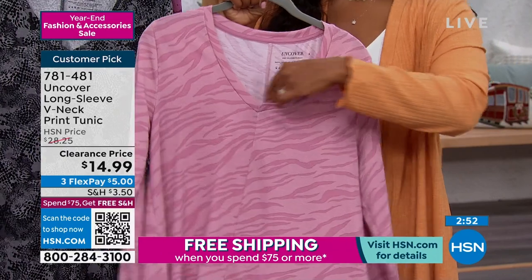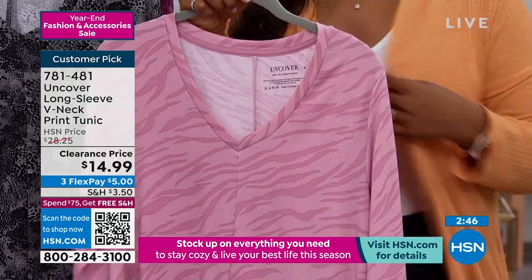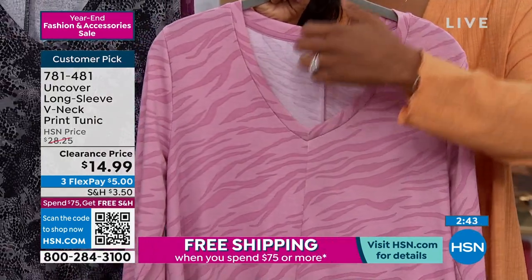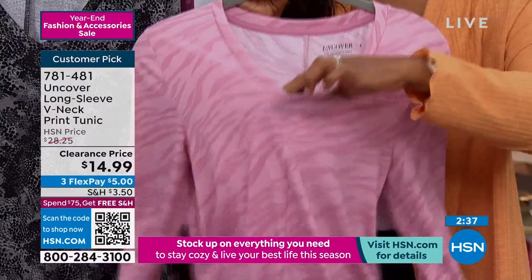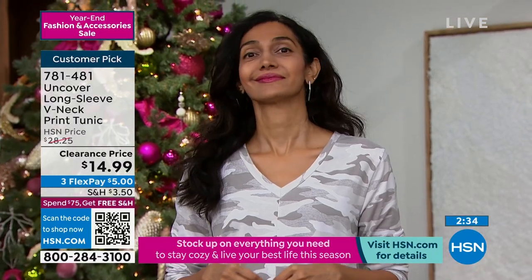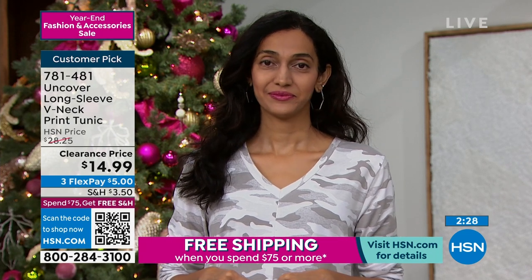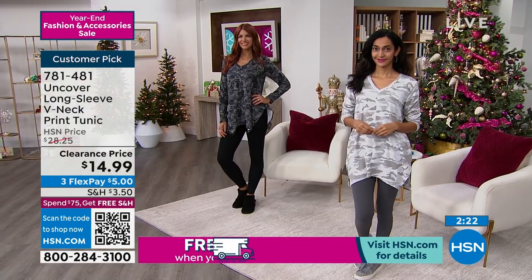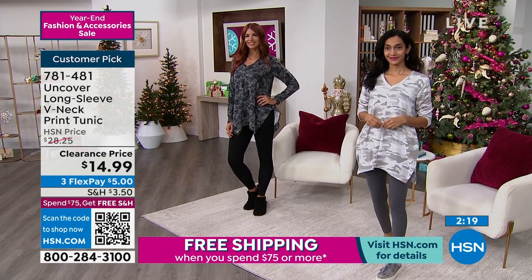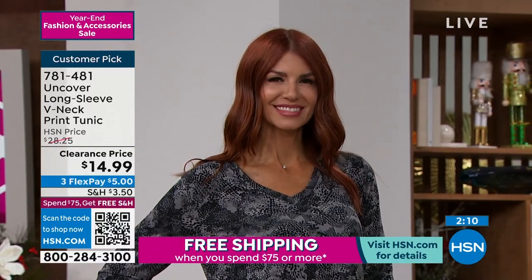Something I love about this tunic is how wide the neckline is — sometimes if a blouse is hard to pull over your head or take off, you don't wear it. This one is very user friendly. It's easy to put on, flattering on every shape and size. My aunt who wears a 3X loves it with the leggings, my sister wears it. At this price, you wouldn't go wrong to get all four, get them home, and then decide.